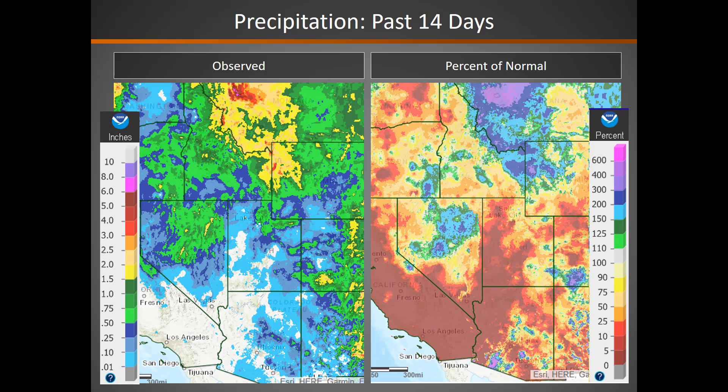Over the past 14 days, conditions have been quite dry, especially across the central and southern portions of the Great Basin. You can see those areas on the map in red that are well below normal precipitation. There is a portion of Nevada that has seen above normal precipitation over the past two weeks. However, things have been much drier over the past week.